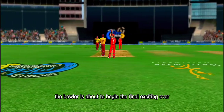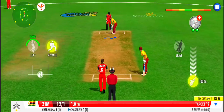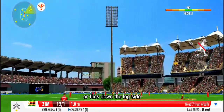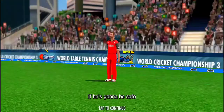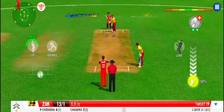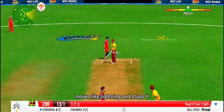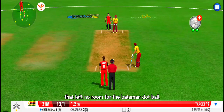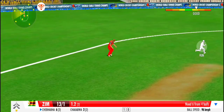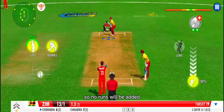The bowler is about to begin the final exciting over. Quick shuffle and it's on the wrist — ball flies down the leg side. Moves like lightning and stops it just inside. The clever one that left no room for the batsman. Dot ball. Some aggressive defence there from the fielding side. Driven straight to the point fielder on the offside, so no runs will be added.